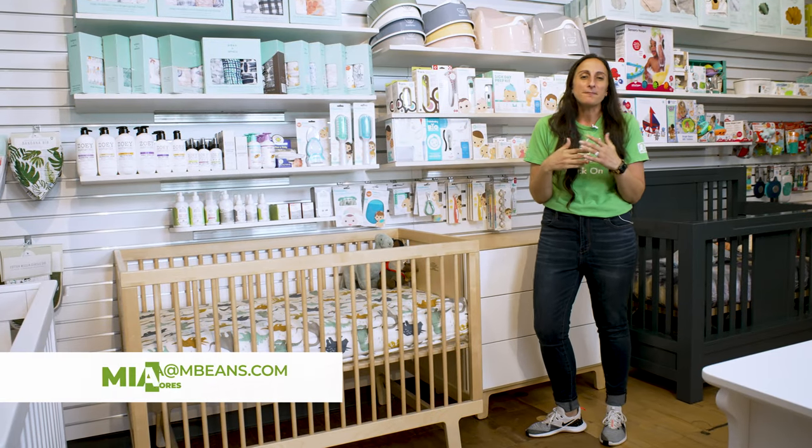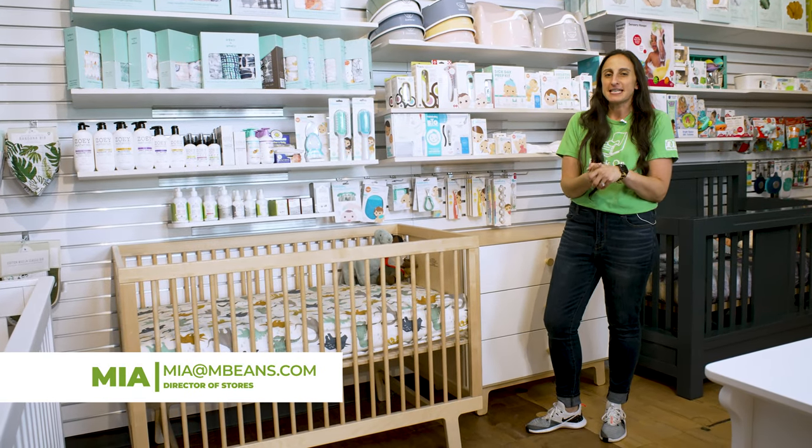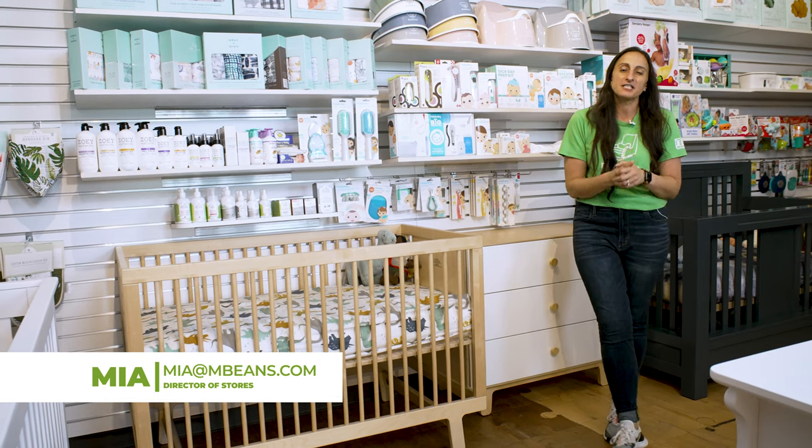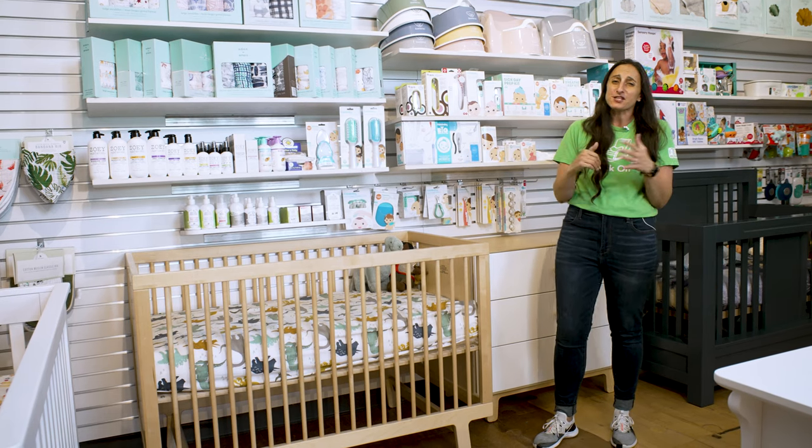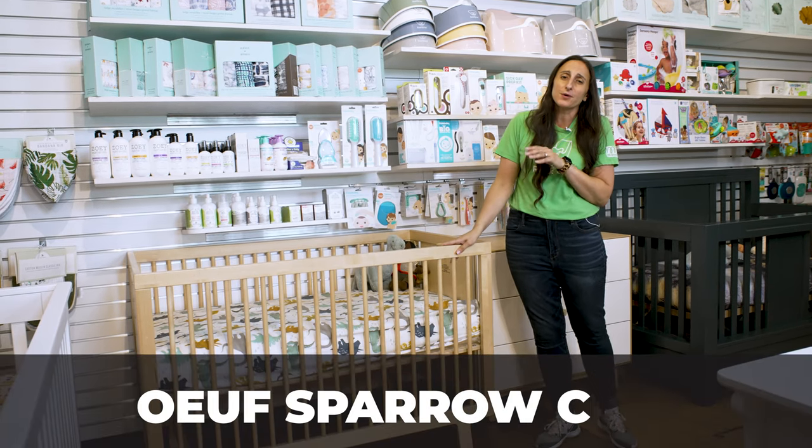Based in Brooklyn and offering some of the best nursery furniture for city living, here at Magic Beans we love all things OOF, and here we're looking at one of their flagship pieces, the Sparrow Crib.